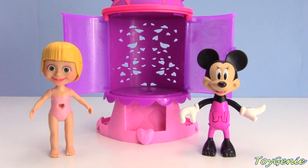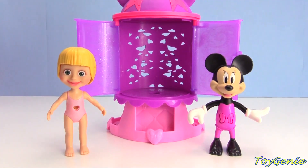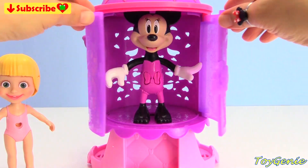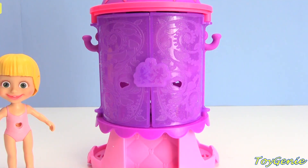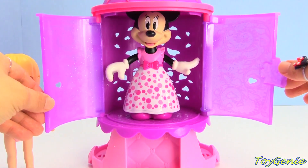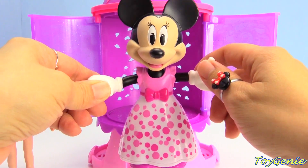Hey guys, today Minnie Mouse and Masha are gonna step into Minnie Mouse's magical chamber and have a fashion show - super super awesome! Let's see what outfits they come out with. Minnie Mouse is gonna go in first, and we're going to close up the door and press down on her magical bow. Super pretty - she's wearing a cute pink polka dotted dress with a bow in the middle!